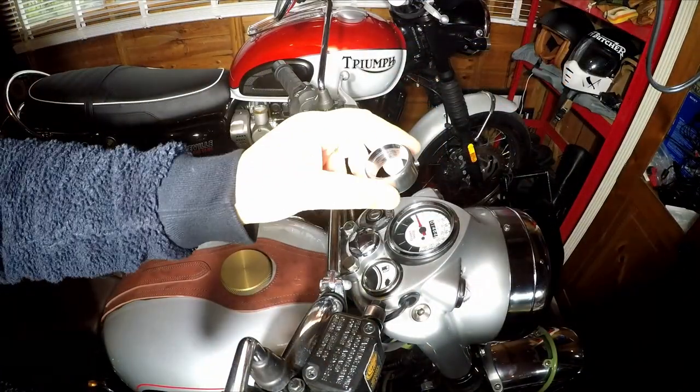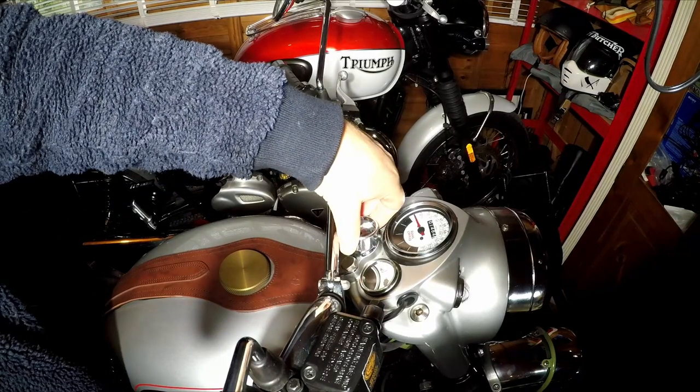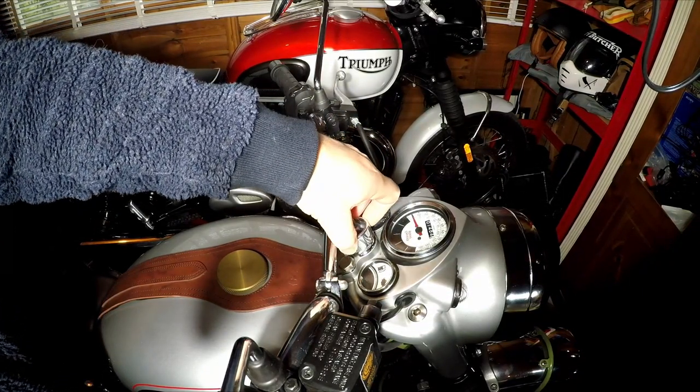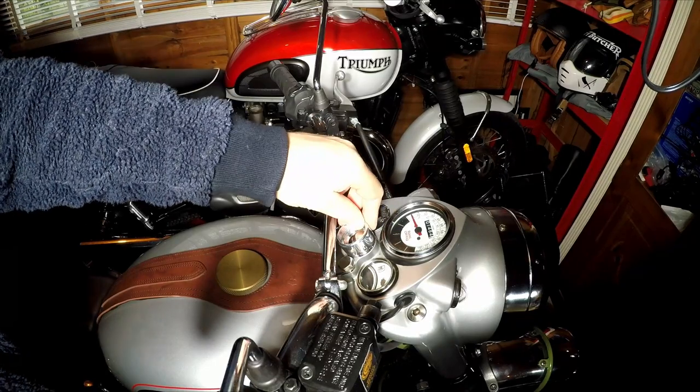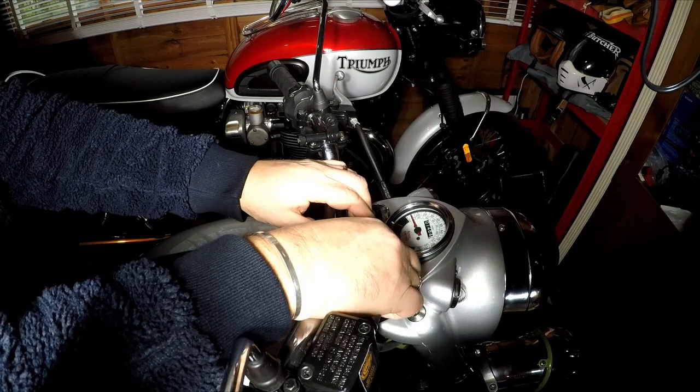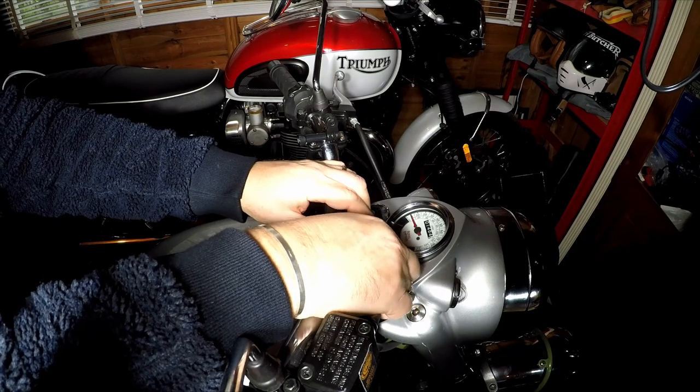Word of warning - buyer beware: measure the stem nut first. My Bullet is one of the last 500s made, so it had a non-standard stem nut, which is about 1mm larger than the standard nut on the Bullet. So measure it carefully.